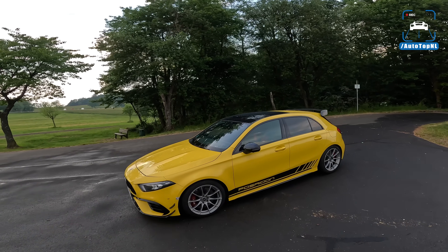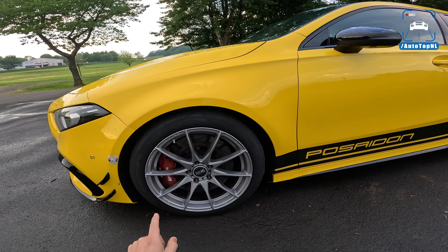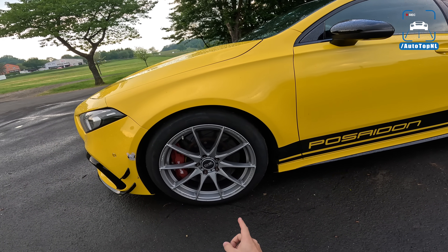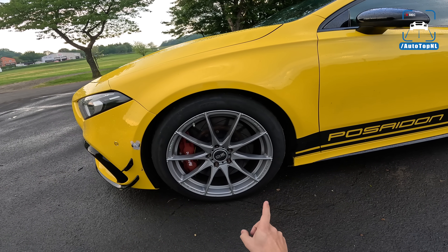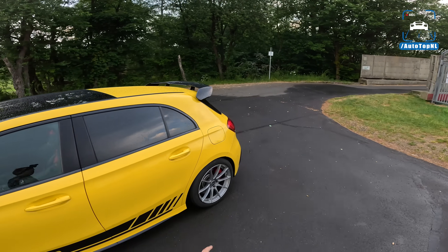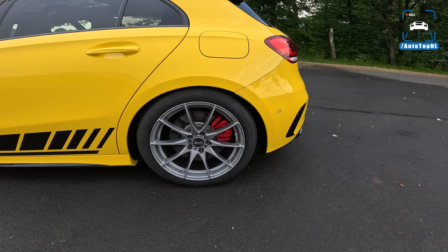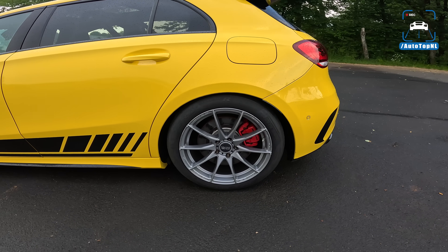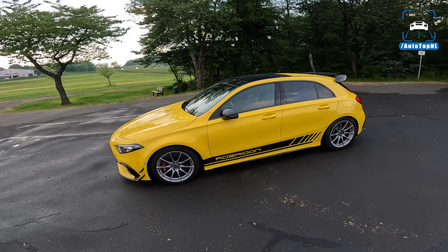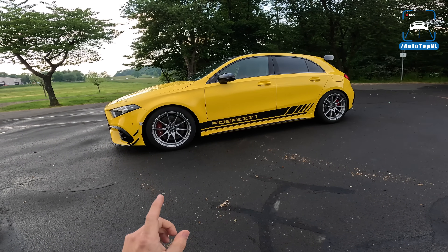So, A45 AMG. This car sits on Pirelli P Zero Trofeo R. The AP caliper — the big six-pot up front with racing pads and 366 millimeter discs — on the OZ Formula Racing HLT wheels. 245 in the front, also a 245 in the rear, also with a racing braking pad in the rear. The car sits quite a bit lower, because it sits on KW Club Sports on all corners with custom Poseidon top mount front and rear and custom spring rates.